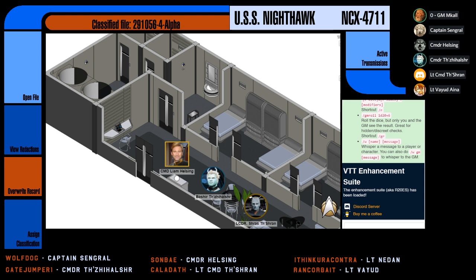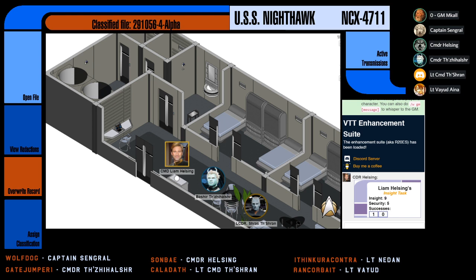Roll me Insight plus Security, difficulty of one. Insight — one of my worst. Shipboard tactical, infiltration as a focus? I'll let infiltration work for this. That is one success. To your trained eye, the simulation seems quite perfect. Nothing abnormal about this.